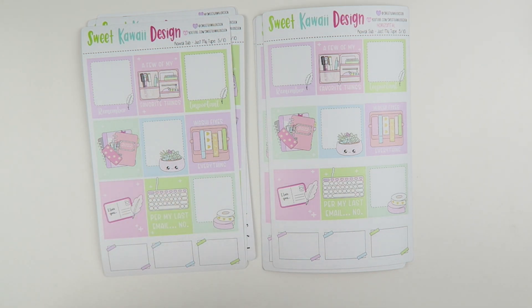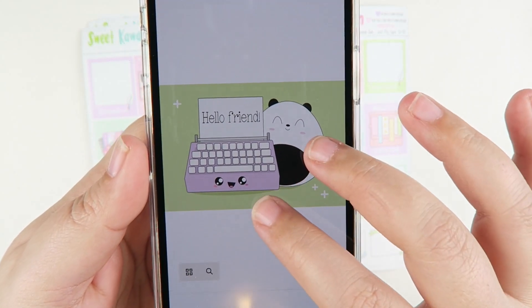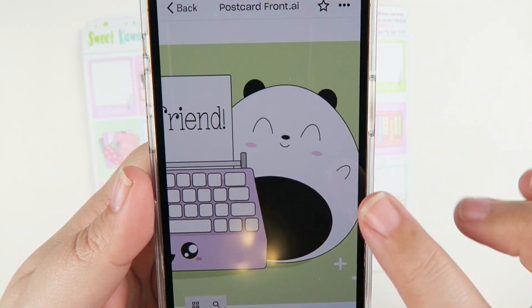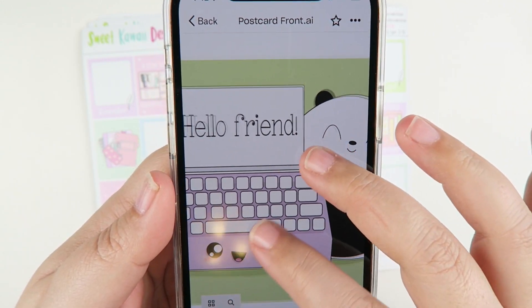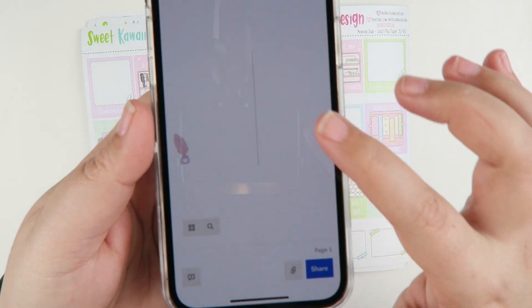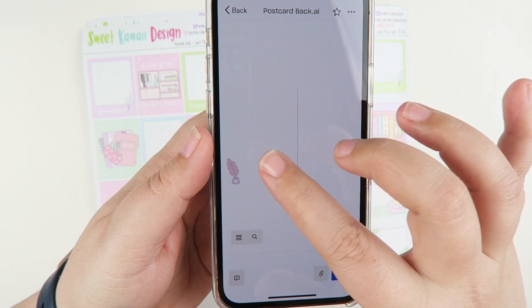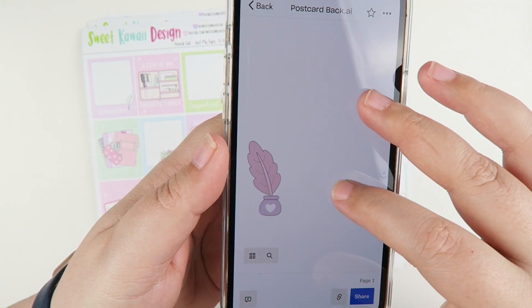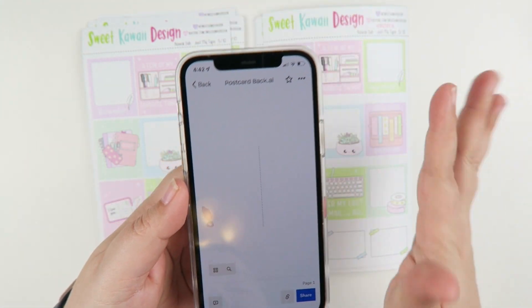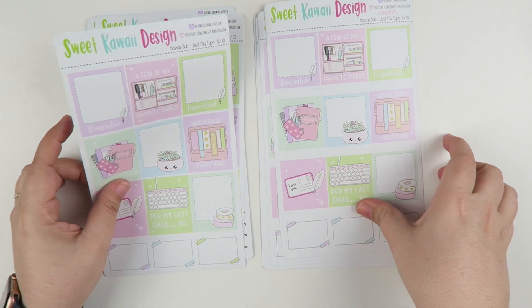The postcard is going to be a 4x6 and it says 'hello friend.' It's so cute — there's a sweet little face and a little typewriter on the front. The back side has the divider line to split your message and the address, and then a cute little pen in the corner. It's going to be really cute, and it's going to be included in all of the different sizes.